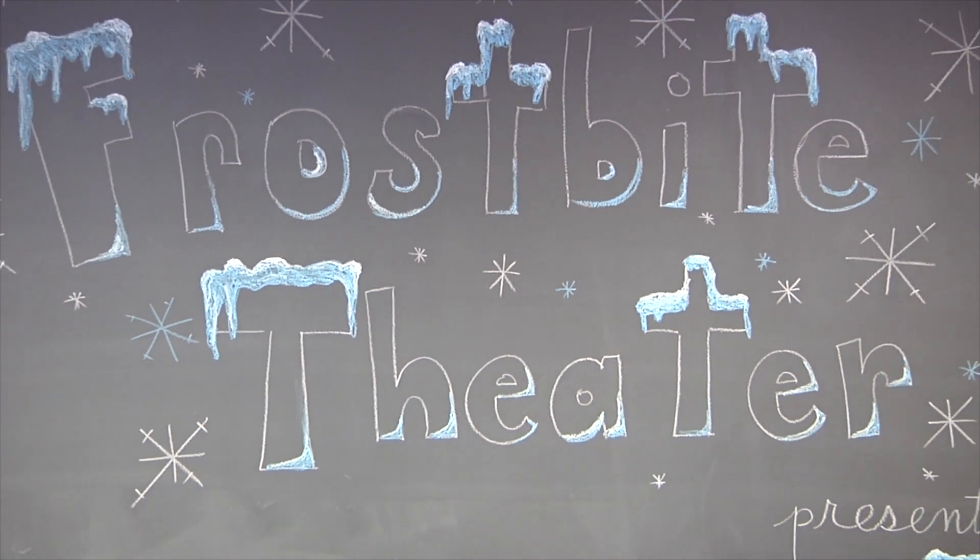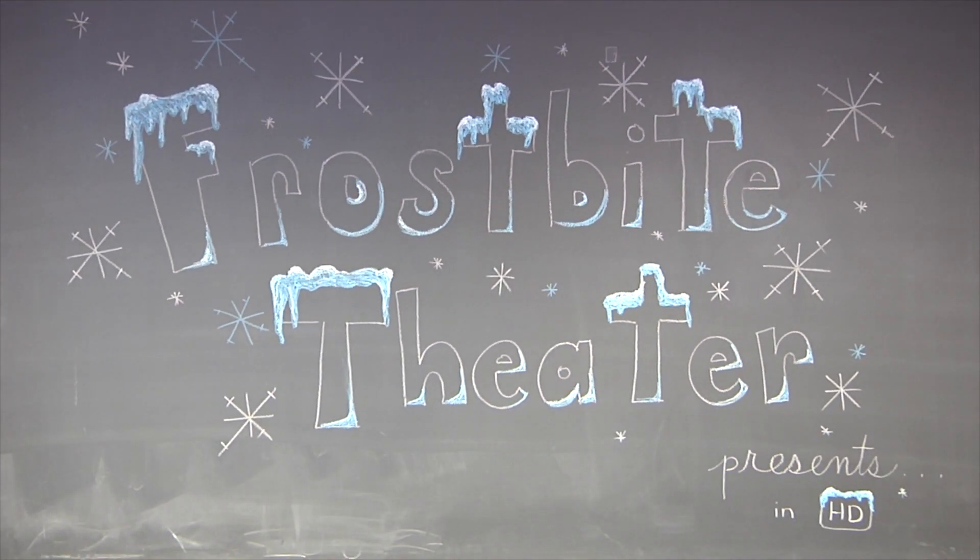Frostbite Theater presents Cold Cuts. No baloney. Just Science! Hi, I'm Joanna. And I'm Steve.